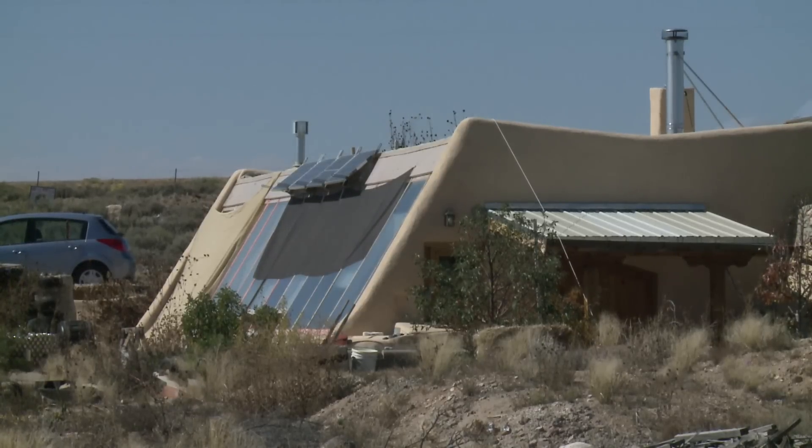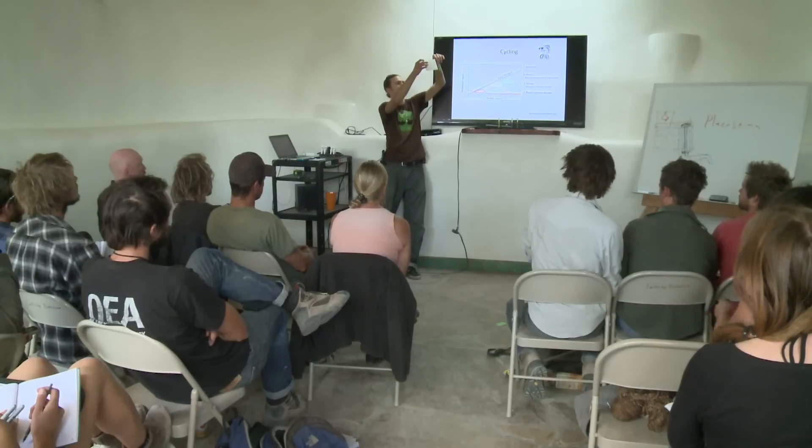Aluminum cans serve as wall foundations — indigenous to the entire planet — and support beams are fashioned from rotted pine trees. That's what Earthships are made of. The creator was once told he was an idiot and incompetent for building with garbage and running sewage through the living room.